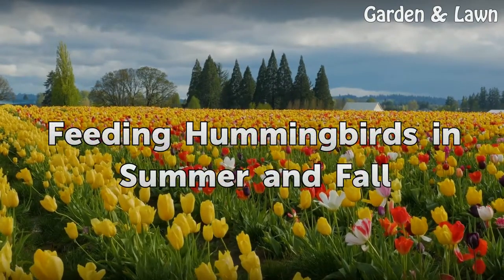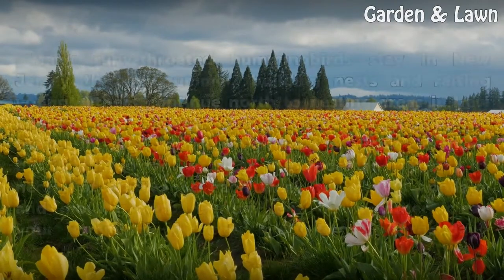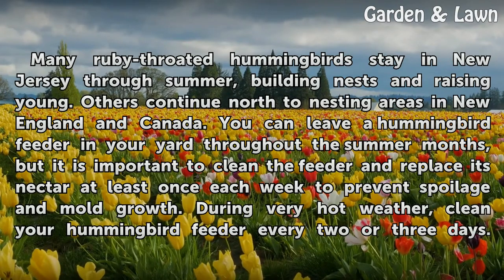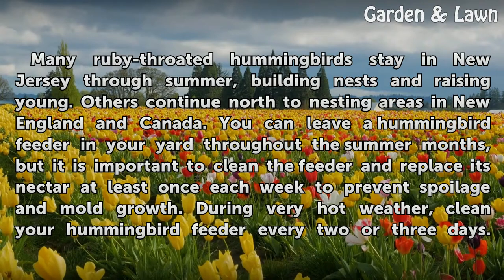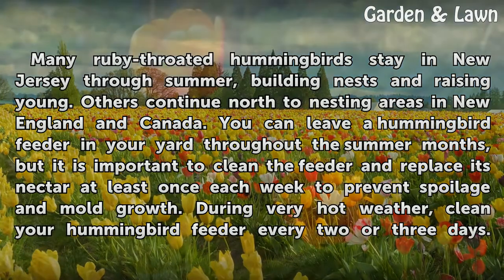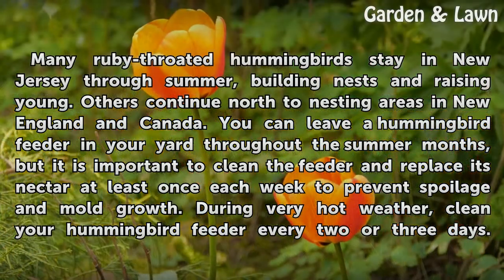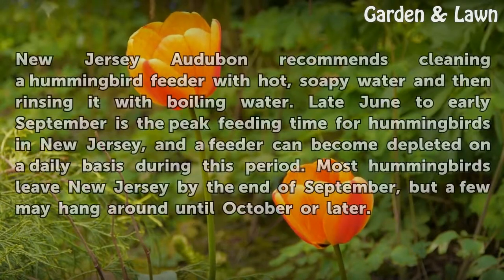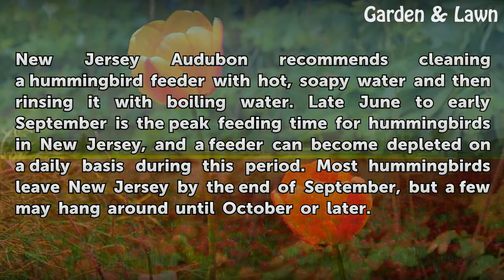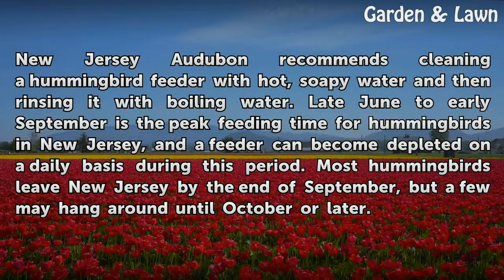Many ruby-throated hummingbirds stay in New Jersey through summer, building nests and raising young, while others continue north to nesting areas in New England and Canada. You can leave a hummingbird feeder in your yard throughout the summer months, but it is important to clean the feeder and replace its nectar at least once each week to prevent spoilage and mold growth. During very hot weather, clean your hummingbird feeder every two or three days. New Jersey Audubon recommends cleaning a hummingbird feeder with hot, soapy water and then rinsing it with boiling water. Late June to early September is the peak feeding time for hummingbirds in New Jersey, and a feeder can become depleted on a daily basis during this period.